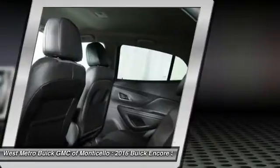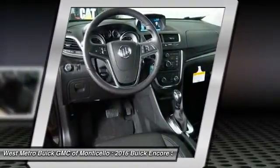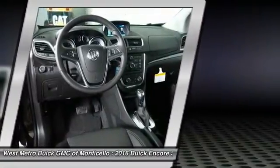Power steering, floor mats, cruise control, aluminum wheels, hands-free communication. This beauty will even make your house keys jealous. Drive it today.